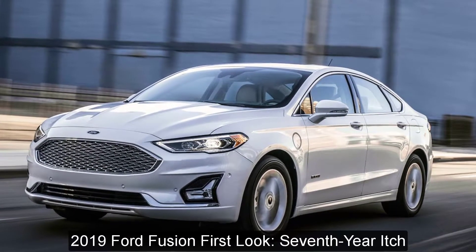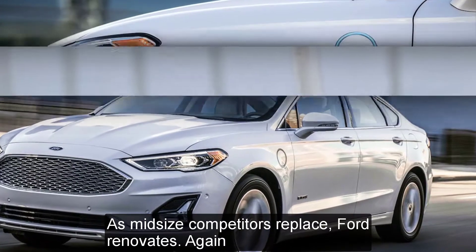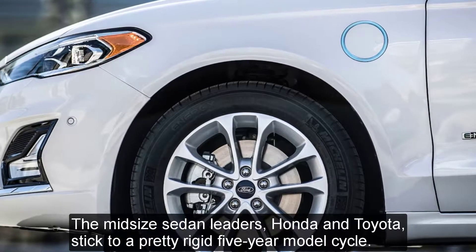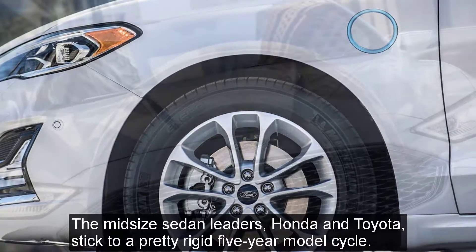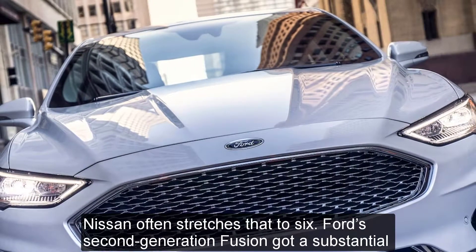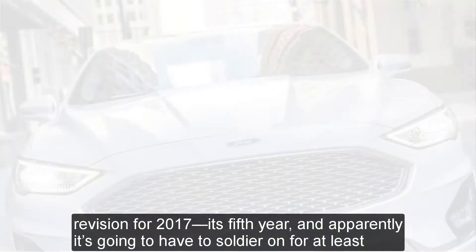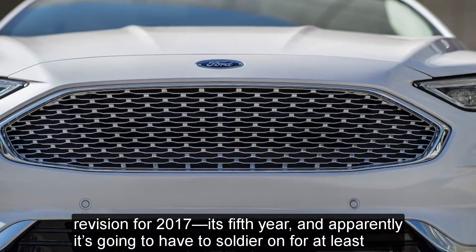2019 Ford Fusion first look: 7th year itch. As midsize competitors replace, Ford renovates again. The midsize sedan leaders Honda and Toyota stick to a pretty rigid 5-year model cycle; Nissan often stretches that to six. Ford's second-generation Fusion got a substantial revision for 2017, its fifth year, and apparently it is going to have to soldier on for at least another year or so.